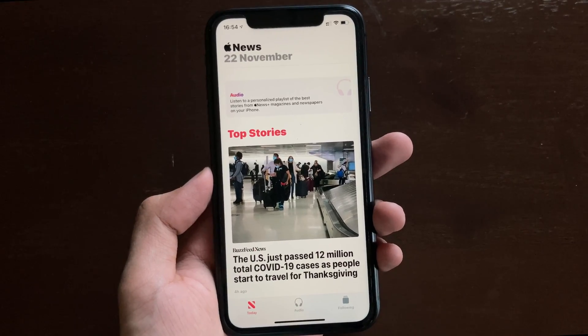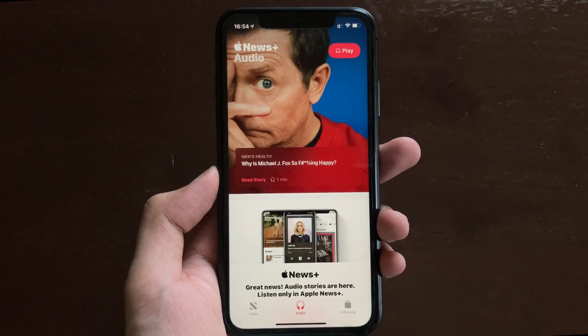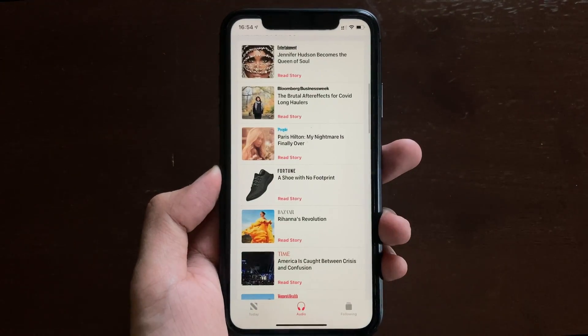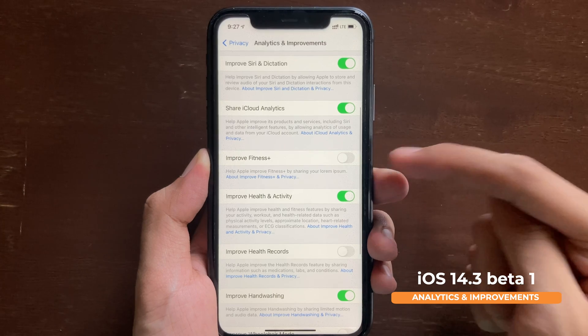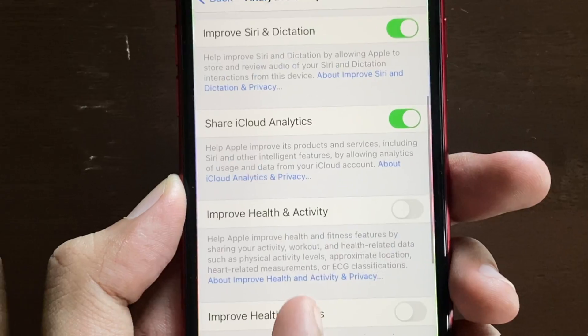For those using the News application who are subscribed to Apple News Audio, there is a nice UI improvement in the app. Also, in beta 1 there used to be a Fitness toggle in Analytics, but in beta 2 they decided to remove it since it wasn't yet ready.